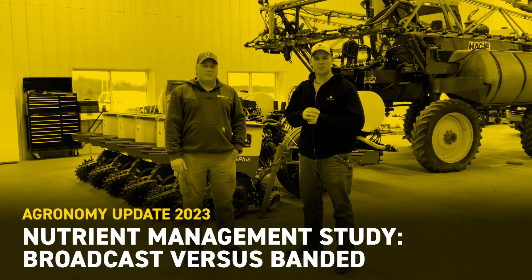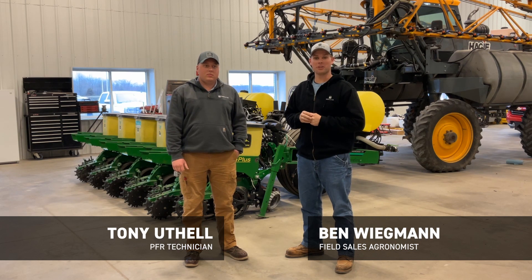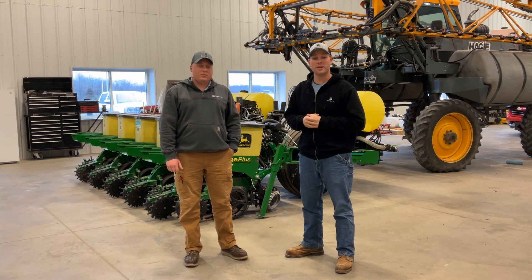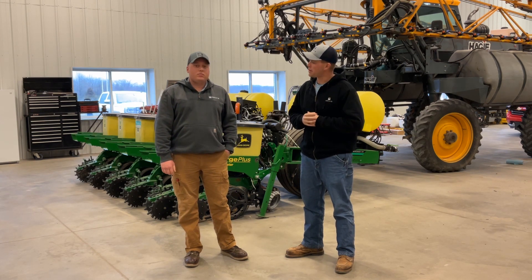Hello everyone. Ben Wigman here, field agronomist from Beck's Hybrid in Southern Illinois. Today I'm back at our Effingham PFR location and this time I'm joined with Tony Utel. Tony Utel is a brand new PFR technician here at our Effingham location. Great to have you on the team, Tony. Why don't you tell us a little bit about yourself?